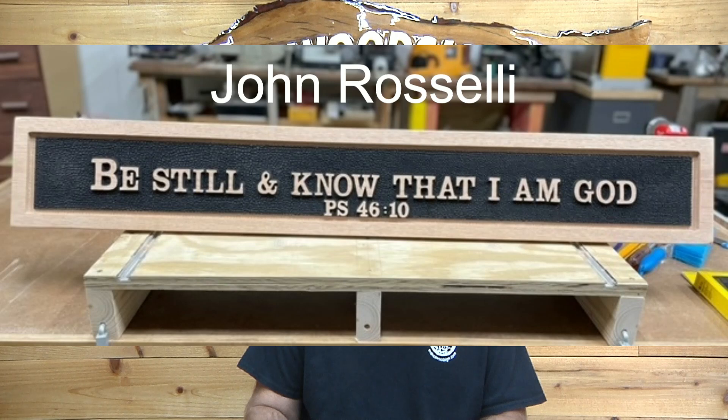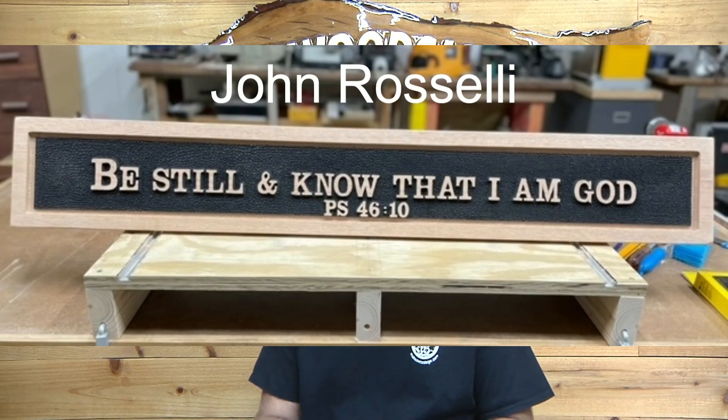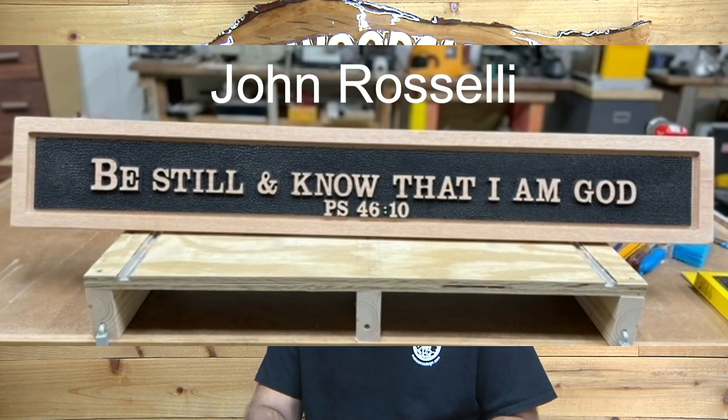Next, John Roselli. He carved this out of oak, 48 inches long. Great work, John. Obviously it looks like he's using our Clarendon letters and numbers, our layout letters and numbers. Really well done, John. Very, very nice.